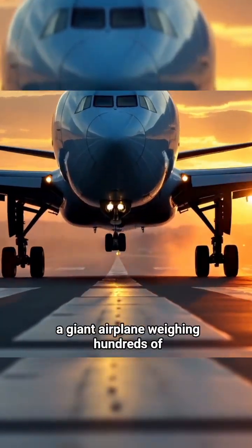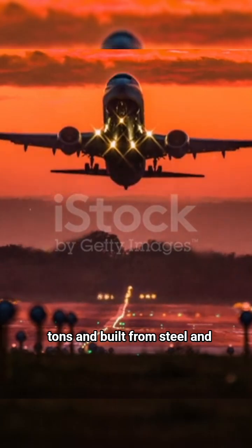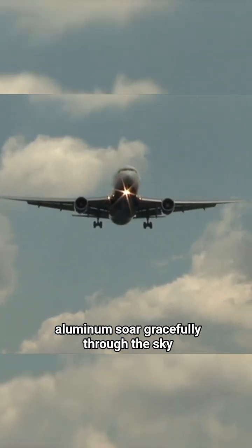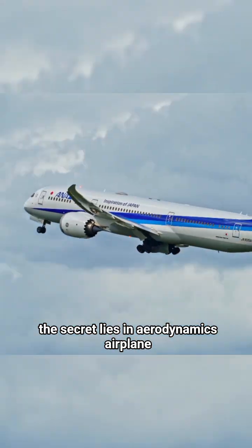Have you ever wondered how a giant airplane, weighing hundreds of tons and built from steel and aluminum, can soar gracefully through the sky instead of crashing to the ground? The secret lies in aerodynamics.